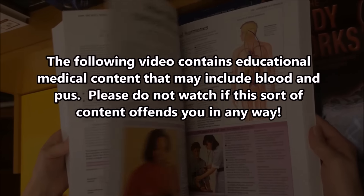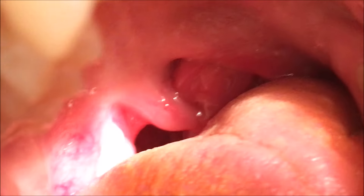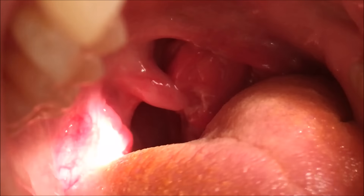Today we're going to review this week's most interesting medical conditions. Let's kick it off with my wife Jennifer.